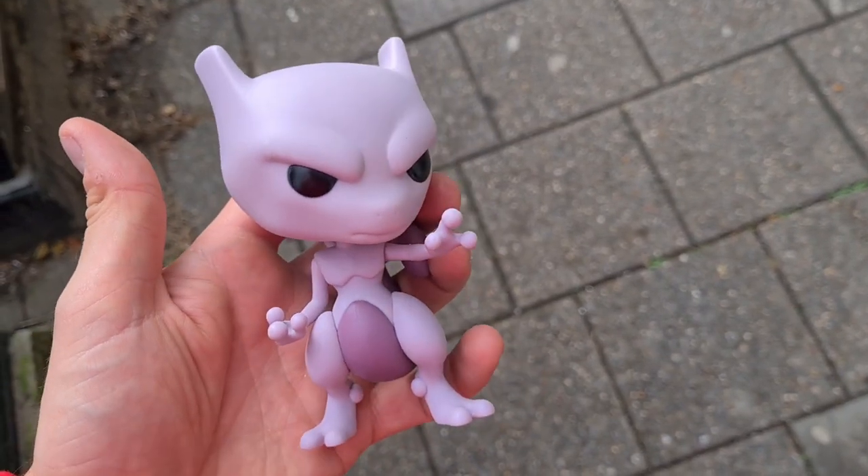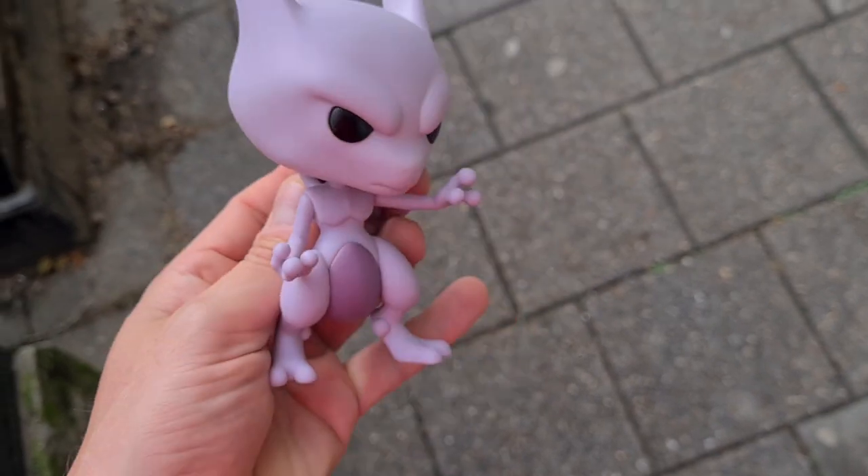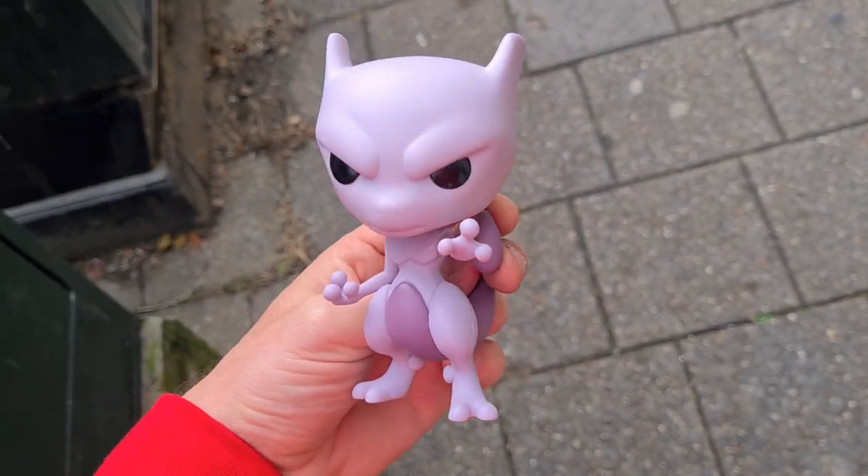Just chilling on the shelf behind the rail was this Funko Pop Mewtwo. It is snapped at the back there, but it was only 50p — can't be leaving him behind for that.